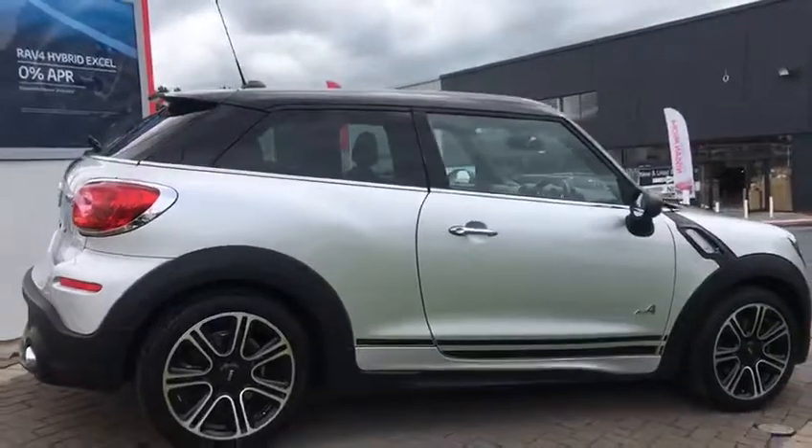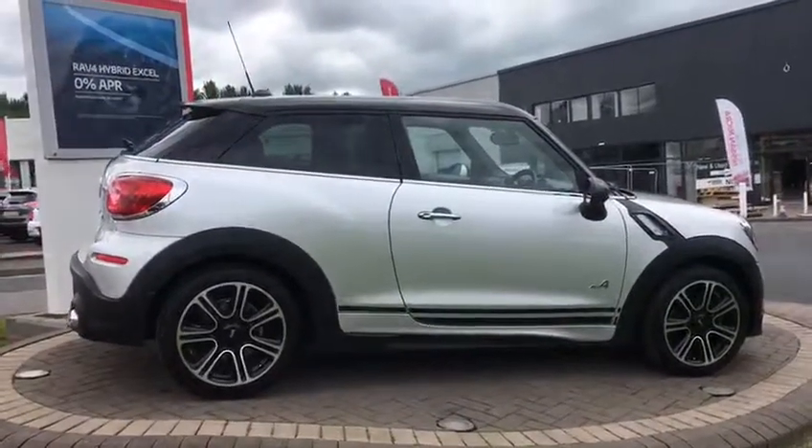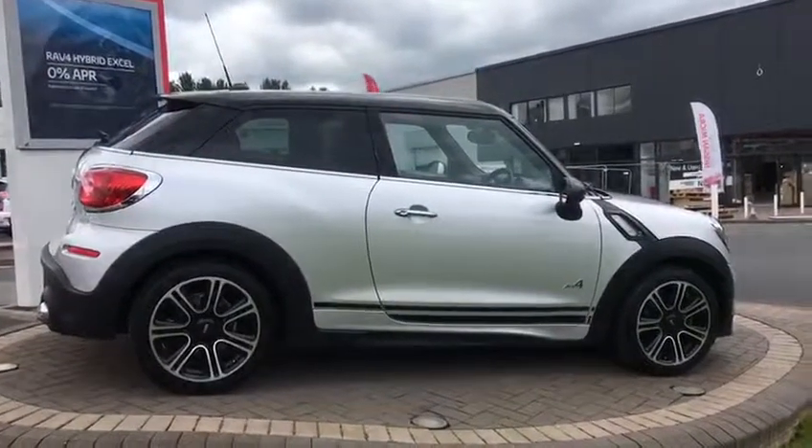Anybody wanting a Paceman that really stands out, I think this is probably it. If you like it, don't do any more — give us a call. Thank you.